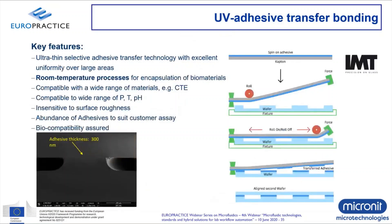Another room temperature technique commonly used is UV adhesives, applied using transfer bonding. The roll-on principle transfers a very thin layer of adhesive to the areas that need to be bonded, while the areas forming the fluidic channels are not covered with adhesive. It's a nice way of selectively covering bonding areas and using UV light to bond different surfaces together, resulting in only a very thin layer of adhesive present. Biocompatible solutions are available, and the advantage is that you can bond different materials while remaining biocompatible.